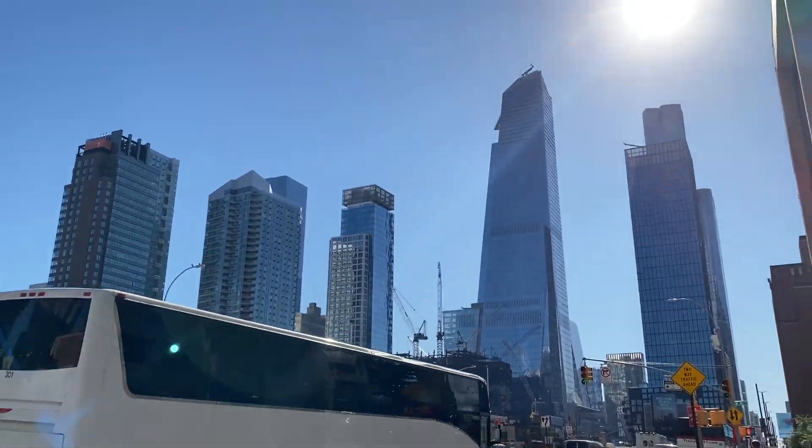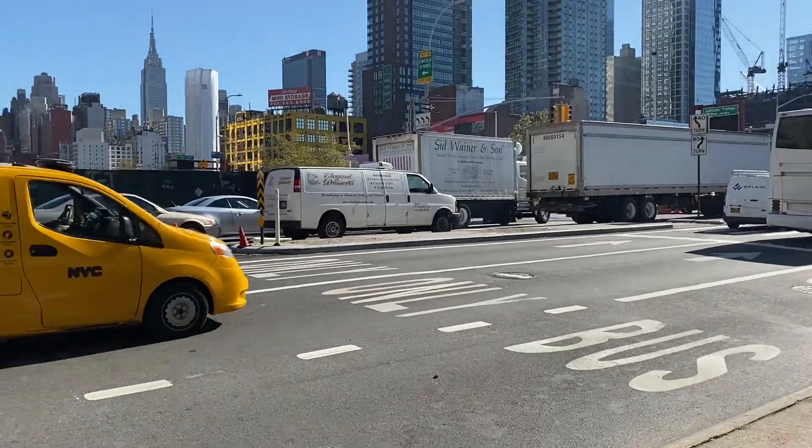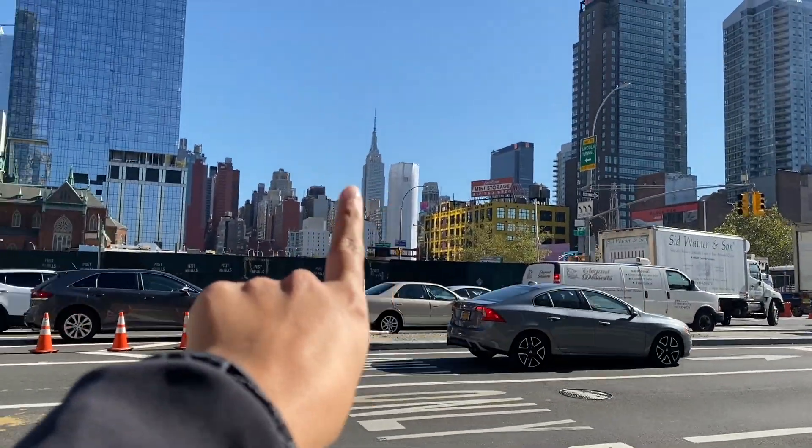Just got done filming my Chanel unboxing. The bag was delivered to my apartment — they didn't have any left at the store so I'd never seen it before I unboxed it on camera. Let's just say we're going back to Chanel now to see what can be done. It's sunny in New York today. Empire State Building! I am heading over to Hudson Yards.